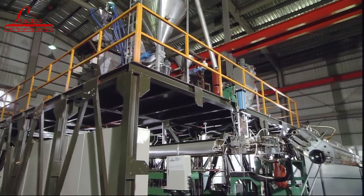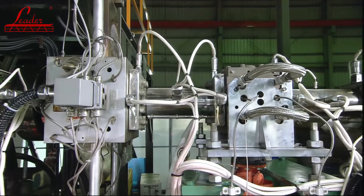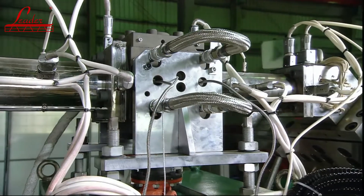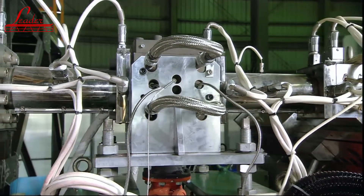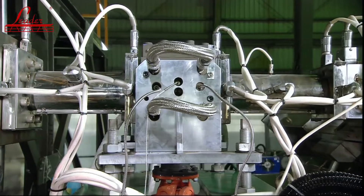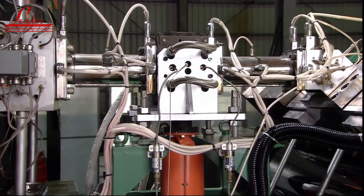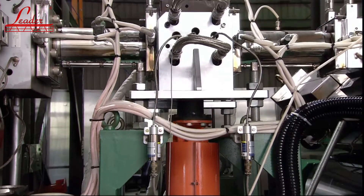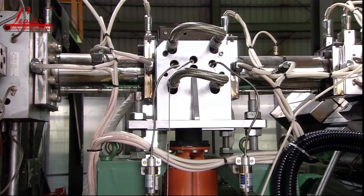Once the material has passed through the hydraulic screen changer, it enters the very high quality E-Protect Swiss gear pump, specially designed to resist the corrosive effects that this type of material can produce. The gear pump housing is made from alloy steel and both the gear shafts and bearings are made from hardened tool steel, with the gear shafts having additional nitride treatment.